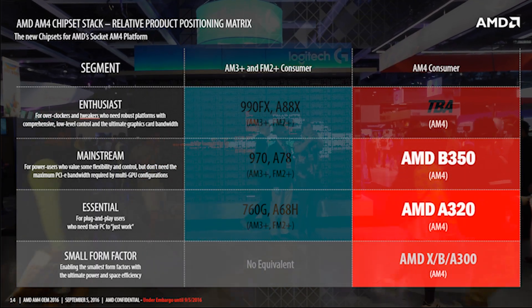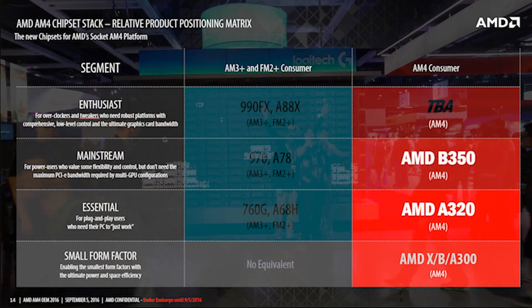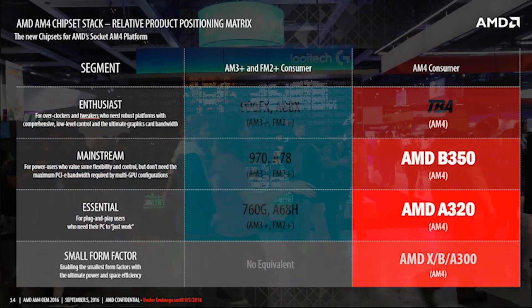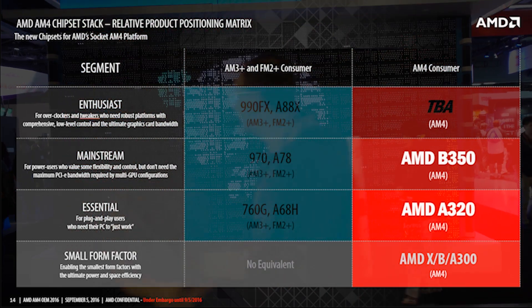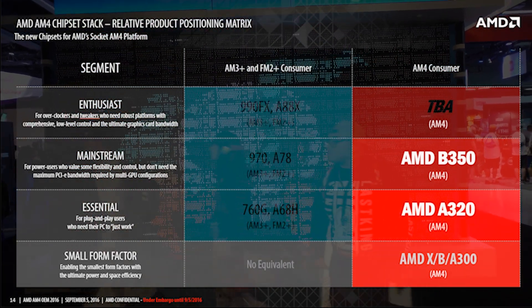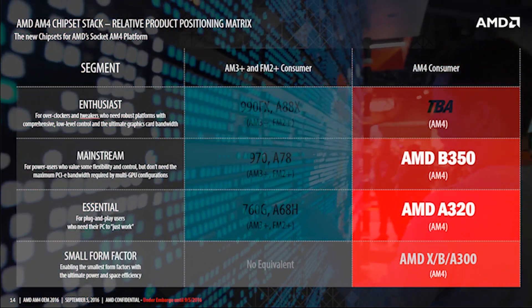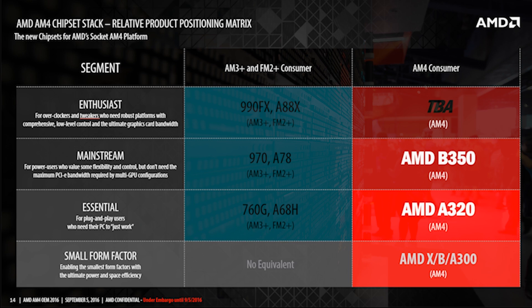AM4 motherboards will come with a stack of different chipsets. For small form factor, you'll have AMD XB or A300 chipsets. For essential workstation PCs, you'll have AMD A320 chipsets. And then once you start getting into mainstream, a little bit higher-performance stuff, you'll have AMD B350. For enthusiast chipsets, we don't actually have the name of the chipset yet, but we'll have to wait until probably the Zen launch to get that.